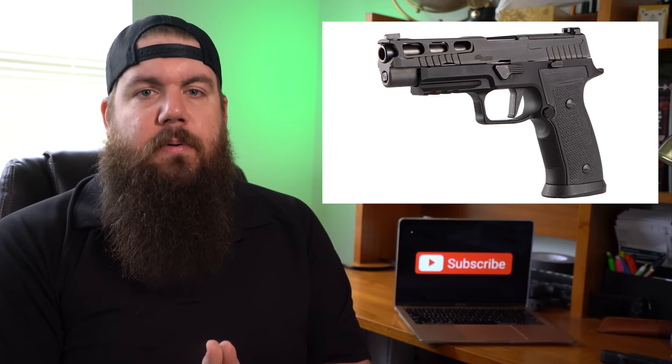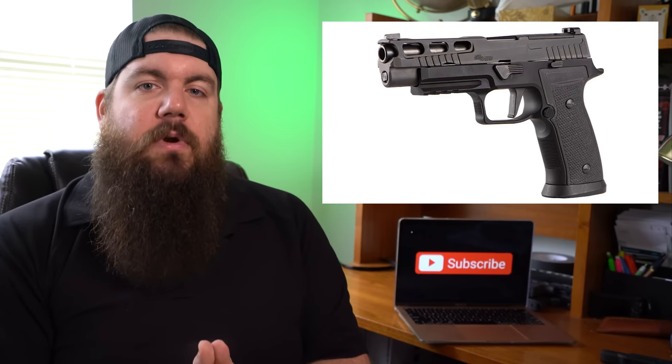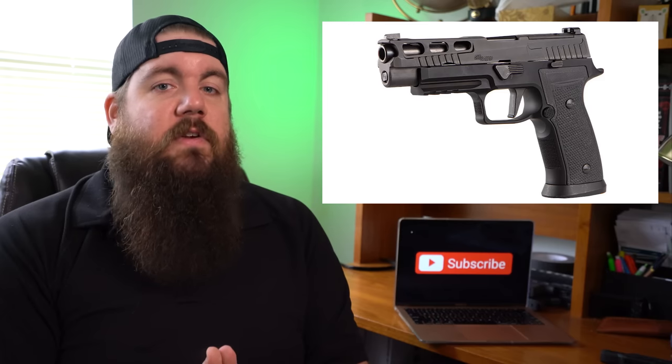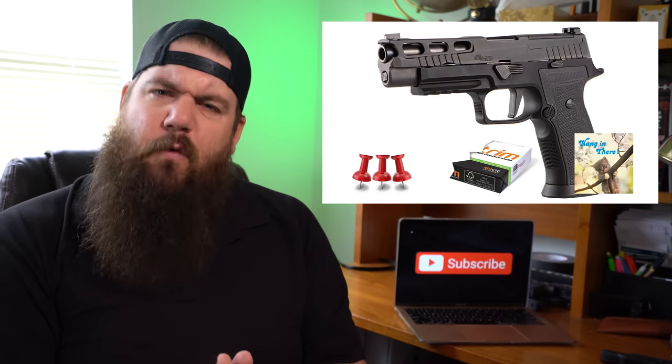As per usual, SIG refuses to put prices on their website or press releases, so I'm just going to make it up. The P320 AXG Pro has an MSRP of 3 thumbtacks, a half a ream of paper, and a motivational poster. That seems affordable.